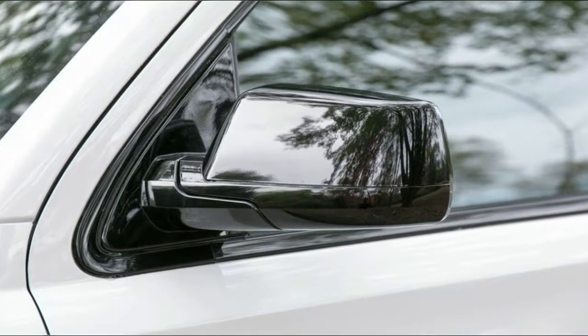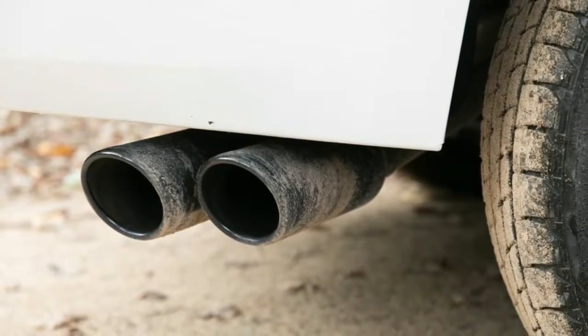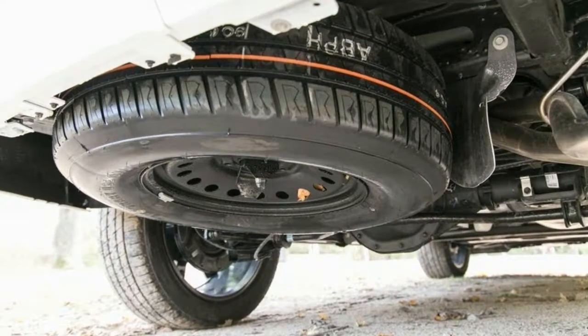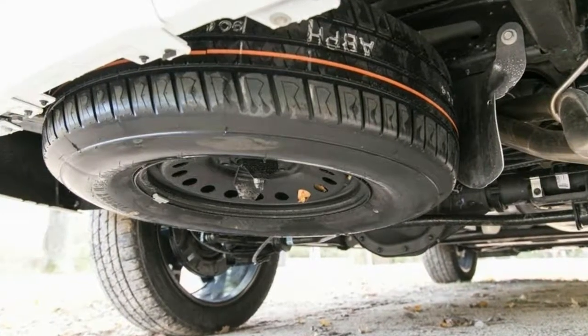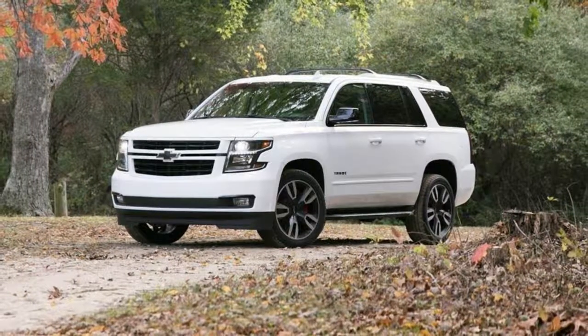On a 4WD Premier, the RST pack is $2,630 — most of which is the wheels — the 6.2 Performance Pack $2,820, the front brakes $2,795, and a few sundry upgrades brought the total to just shy of $79,000.